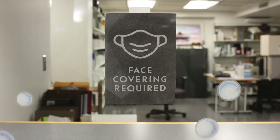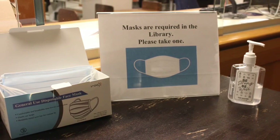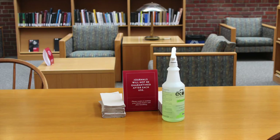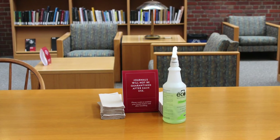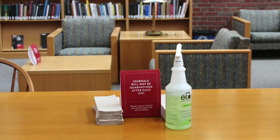Masks are required at all times. Disposable masks are available at the library entrance. Hand sanitizer is available throughout the library along with cleaning products to wipe down study areas after use. Wash your hands frequently and maintain a safe distance from others.